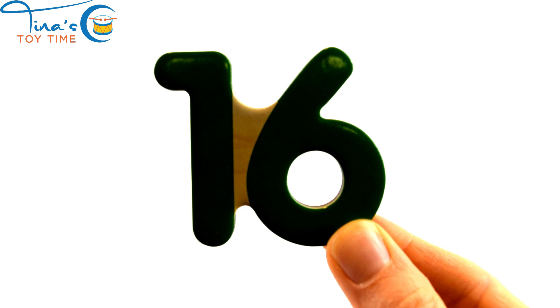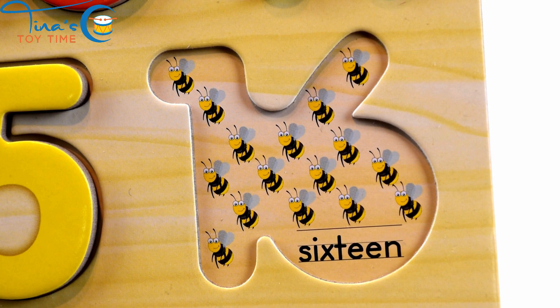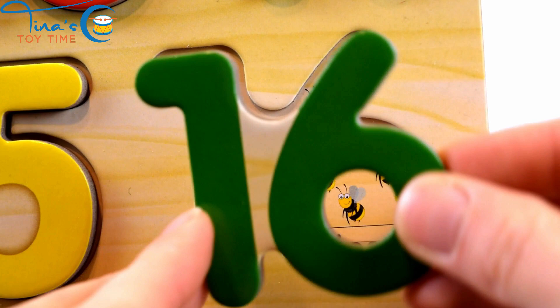Sixteen. Say it with me. Sixteen. Bzzzzzz. Sixteen bees.